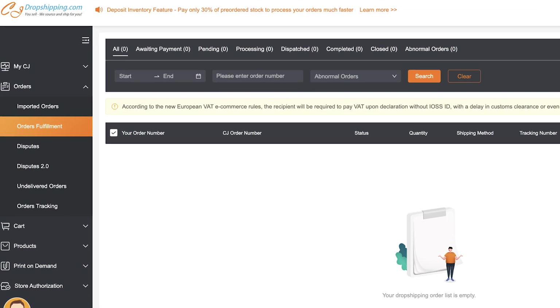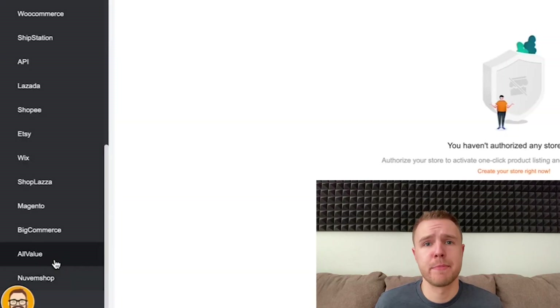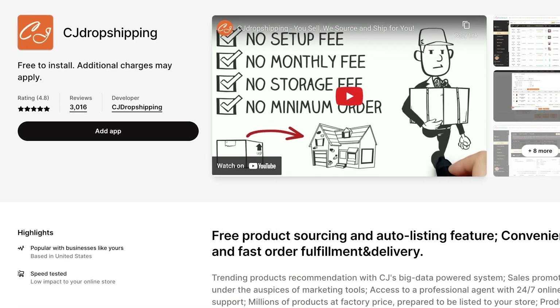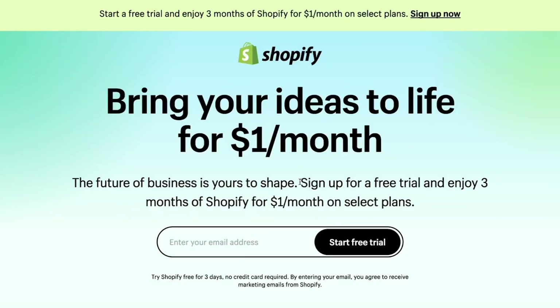CJ Dropshipping is the supplier you're going to use to fulfill your orders. Not only are they reliable and trustworthy, but they're also free to use. CJ Dropshipping also integrates with tons of e-commerce platforms including the one you're going to need — Shopify. Shopify has a three-day free trial, so this is your window to get at least one sale. And even if you can't, Shopify is only a dollar per month for the first three months.